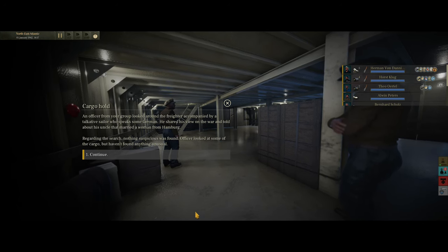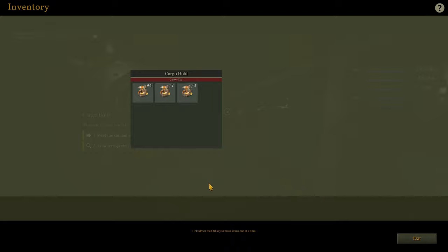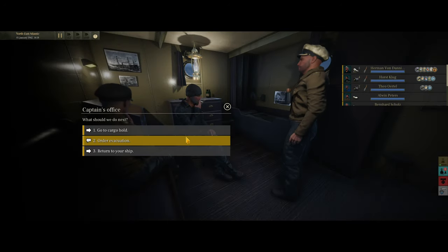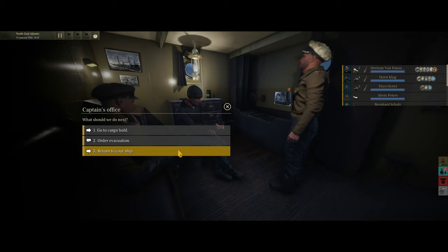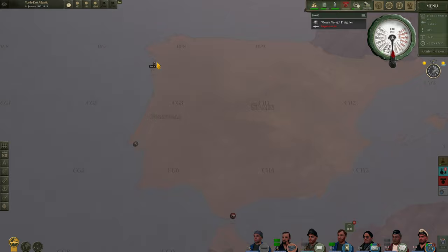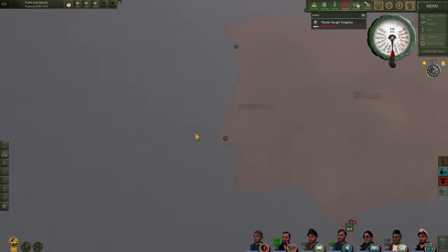In the cargo hold, an officer from our group looks around. The transported goods appear to be valuables. If he's going to Vigo — which is in Spain, not Portugal as I initially thought — he's not a smuggler. So we will return to our ship. He says he's going to the Port of Vigo, which is in Spain. I think he's okay. We know there's a convoy going this way, so we're going to set course down there — let's get a wiggle on and see if we can get ahead of them.